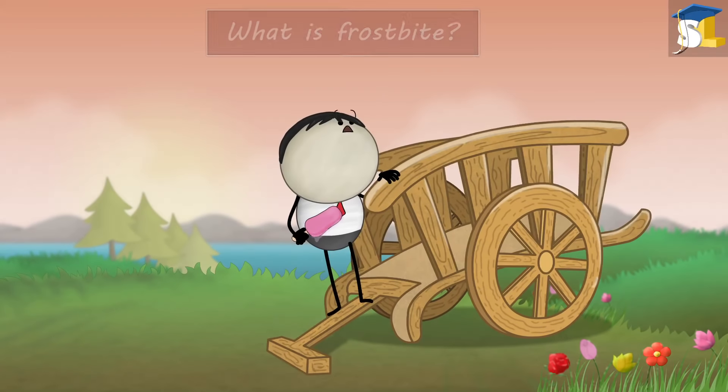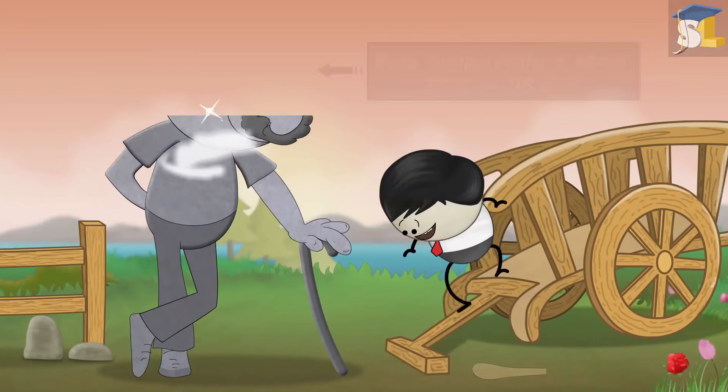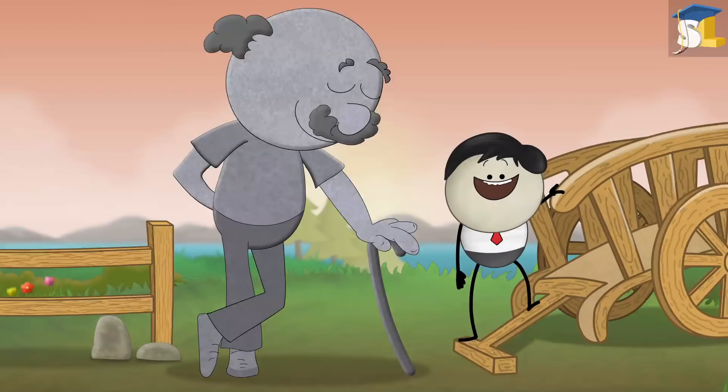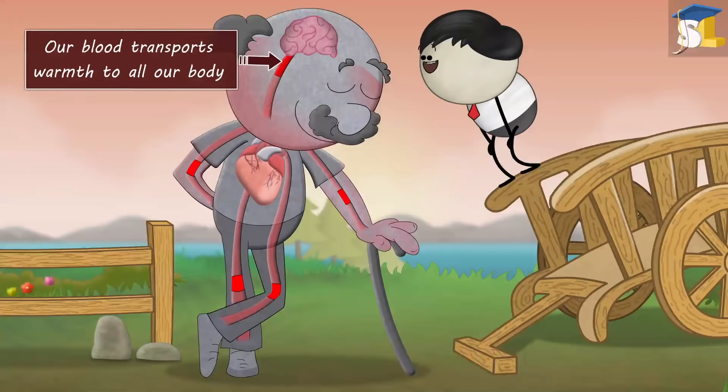What is frostbite? An ice candy. No. Our core body temperature is about 37 degrees Celsius or 98.6 degrees Fahrenheit. To maintain this temperature, our blood transports warmth to all our body.